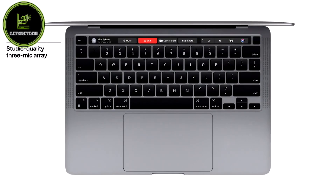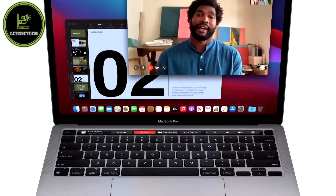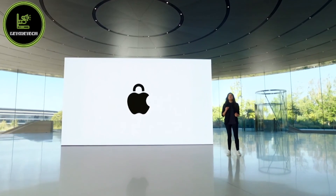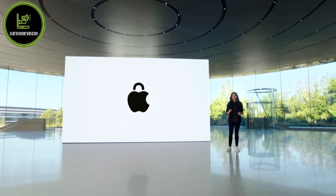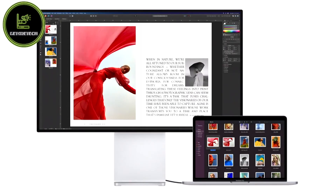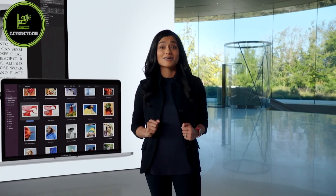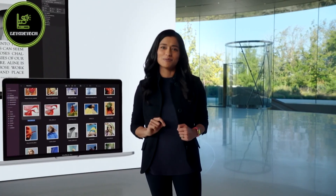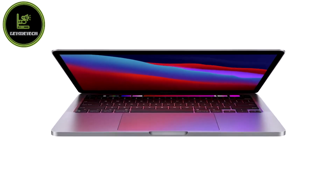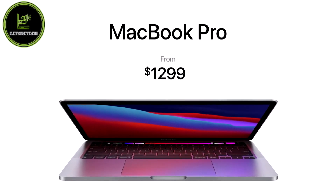The new Pro also features studio-quality mics with an improved signal-to-noise ratio and benefits from M1's advanced camera ISP. With Big Sur and the Secure Enclave, you get best-in-class security features like activation lock. With its two Thunderbolt ports with USB 4 support, the new Pro connects to more peripherals than ever, including the Pro Display XDR at full 6K resolution. With all this performance and new capabilities, the new Pro is still just $1,299 and just $1,199 for education.